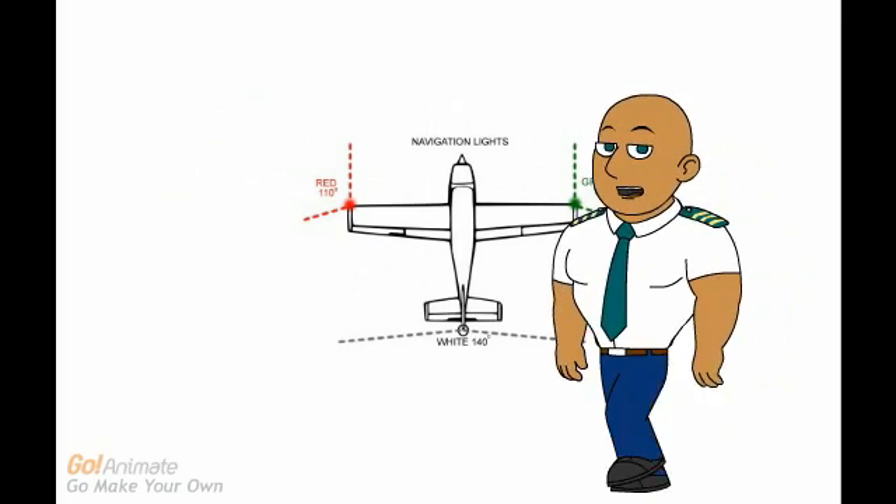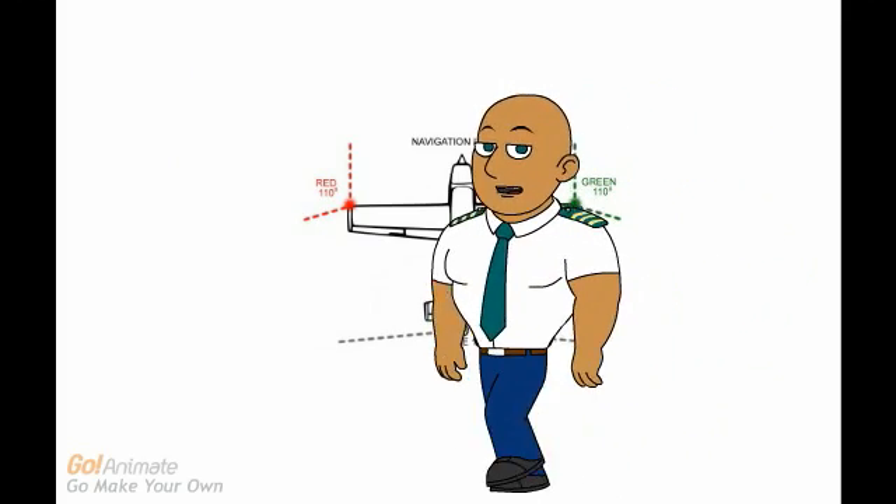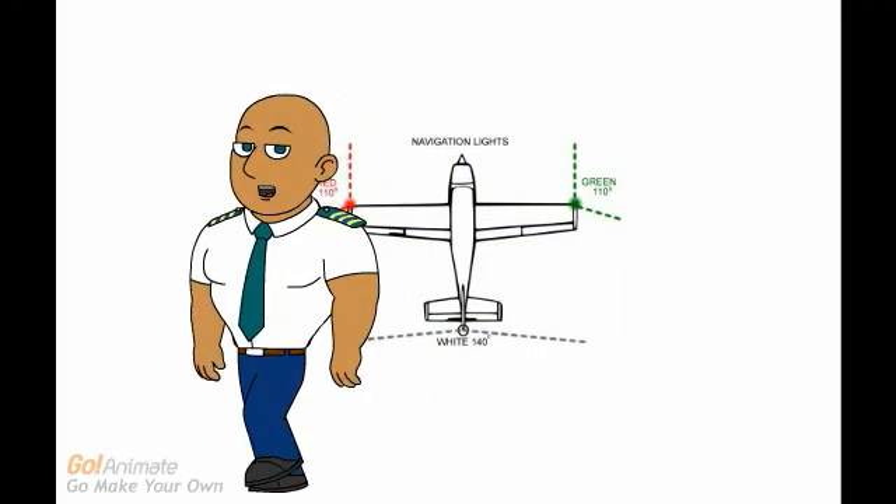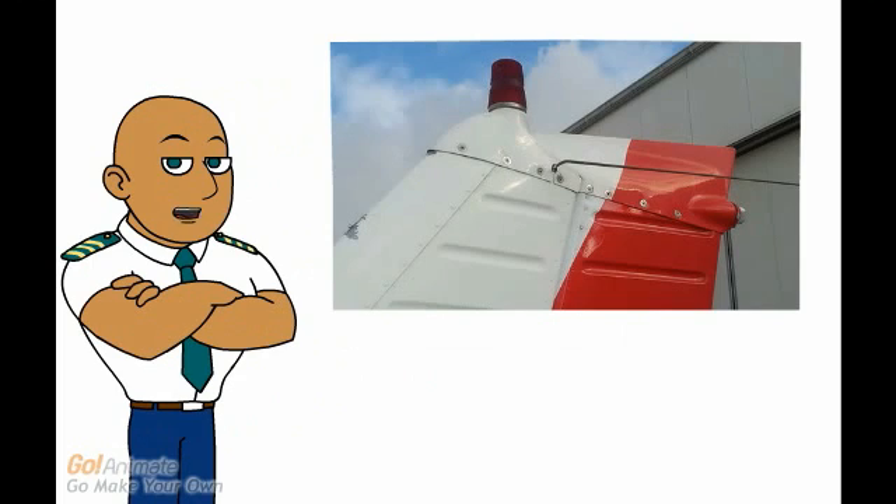And a steady white navigation light that shows through 70 degrees on either side. The navigation lights should be displayed during night. The anti-collision light is a red flashing light on the back of the aircraft. The light should be switched on whenever the engine is running.